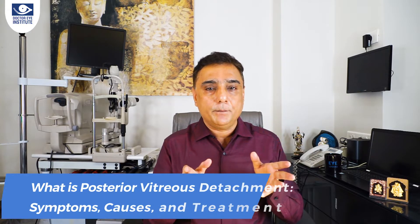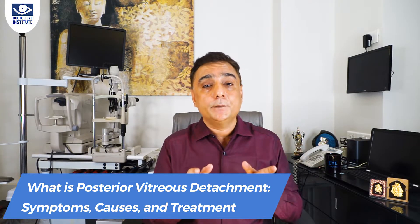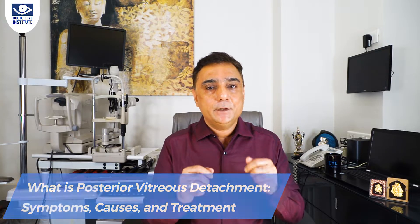Are you experiencing large eye floaters? When you move your head from side to side it may be really annoying and you may get scared. Today's topic is all to do with large eye floaters, also called posterior vitreous detachment or PVD. PVD is a common aging problem. In today's video let's break down this topic into what it is, what are the symptoms, and what are the treatment options.